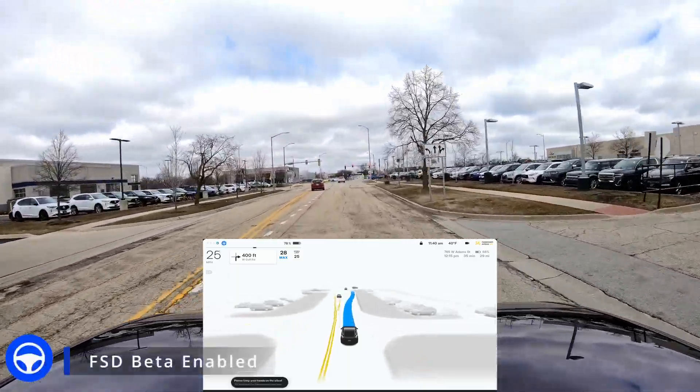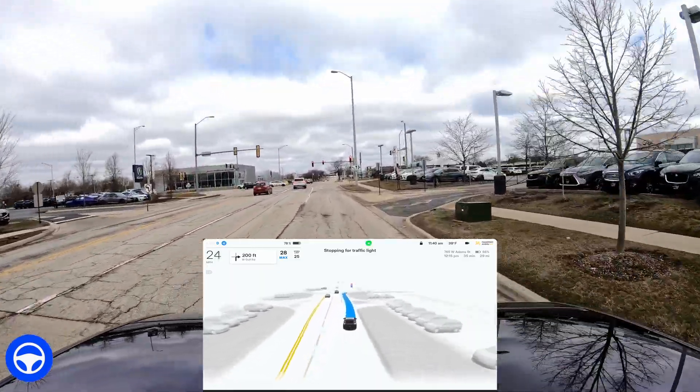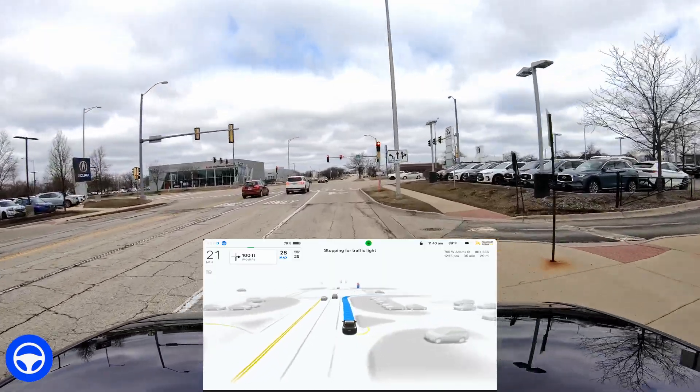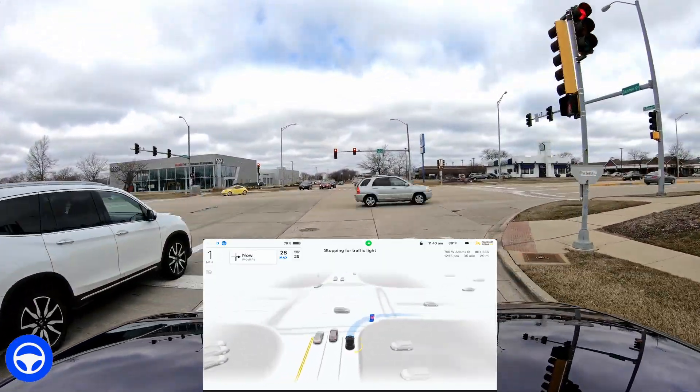Hello and welcome to another full self-driving beta video. My name is John and I live in the northwest suburbs of Chicago. If you're new to my channel, welcome. Today's video is about highway driving using full self-driving beta version 11.3.1.